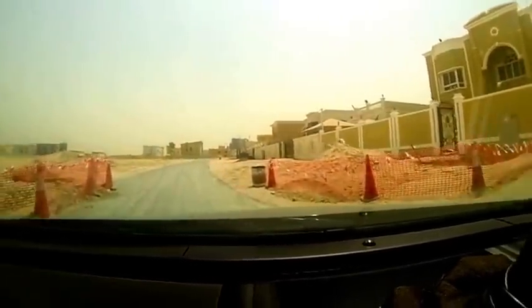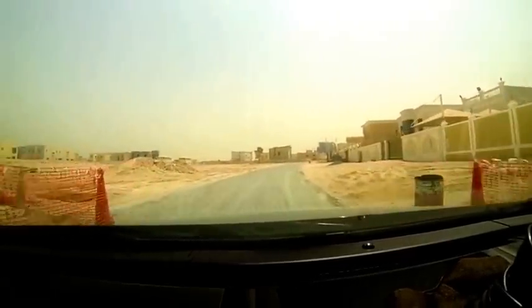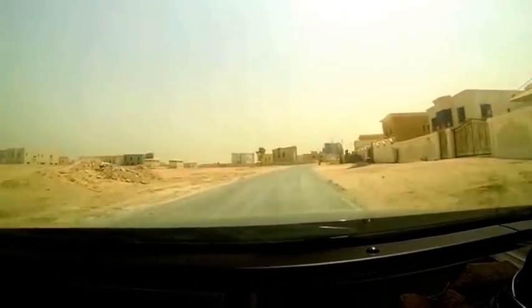Okay, this is my first time using the GoPro. This is me driving to work, leaving the house. This is my neighborhood.